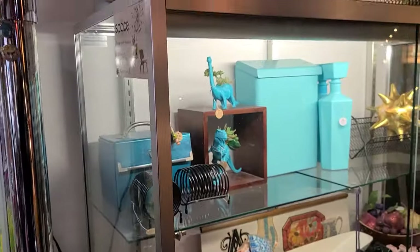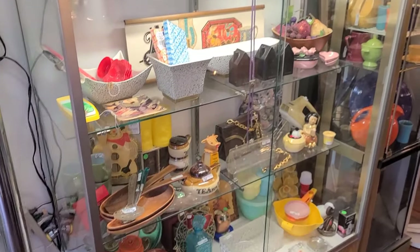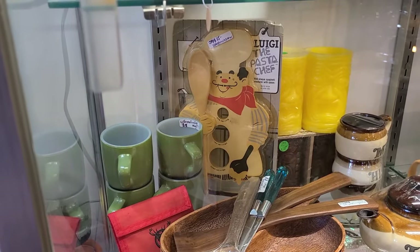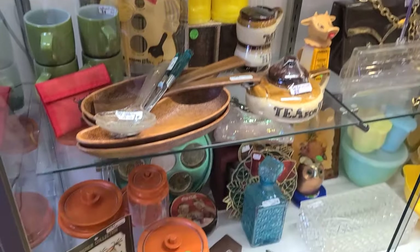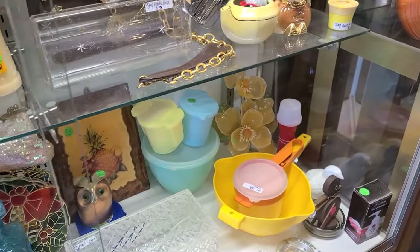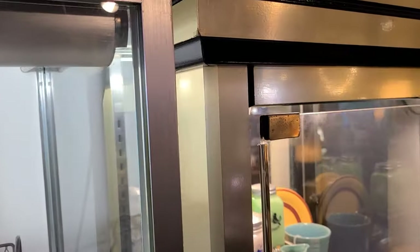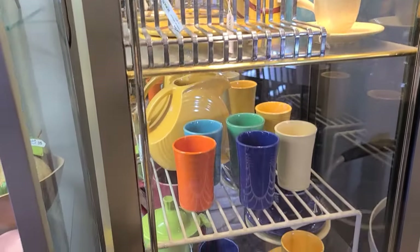Here at Space, they also have two other dealers that rent space from them — so these are their showcases. Oh my God, I'm in love with that chef — he is the pasta. Luigi the pasta chef. New old stock. You've got some old school Tupperware down here. And if you're ever in the Lancaster, Pennsylvania area, you have to make your way in here. Look at the old kitchen glass, some more Fiesta.